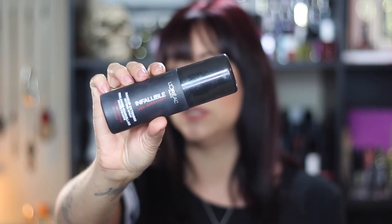For my setting spray this week, I was using the L'Oreal Infallible. This one is absolutely fantastic — it's about $10 and you get 3.4 fluid ounces. I think it works just as good as the Skindinavia or the Urban Decay. I really don't see a whole lot of difference in setting sprays for me personally, so I'm pretty much going to go with the drugstore one every single time.